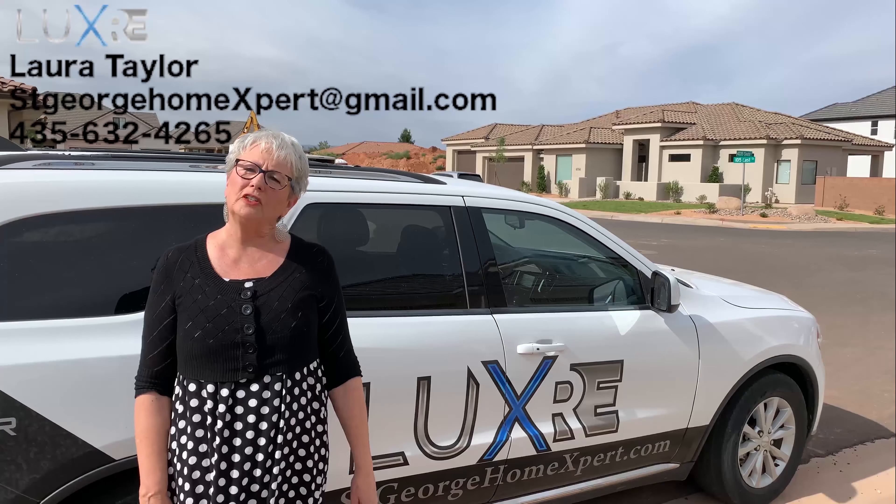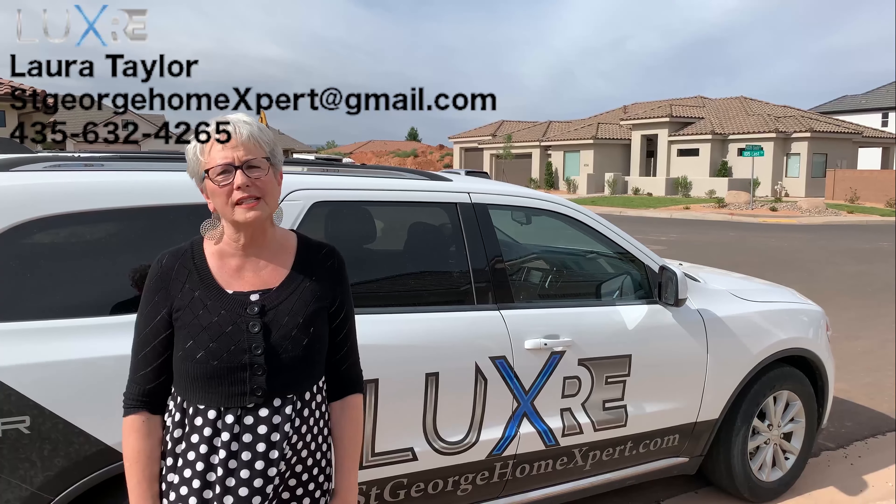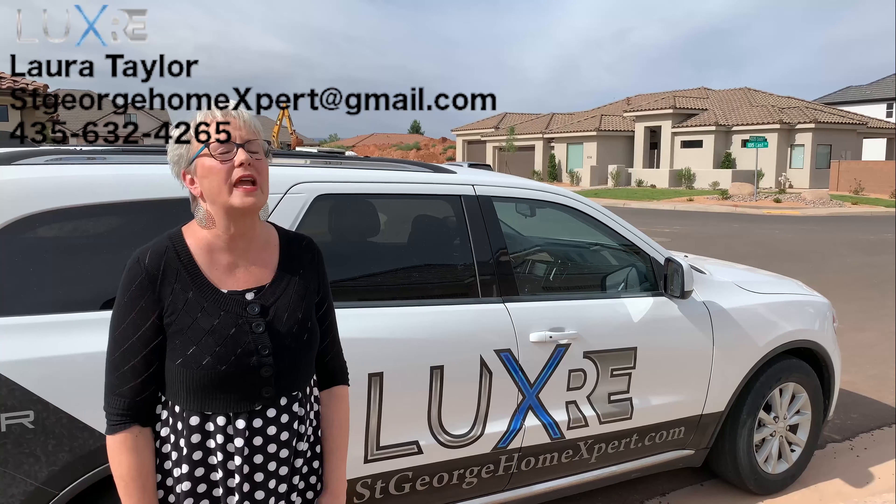Hi, this is Laura Taylor at the Luxury Group with EXP Realty here in beautiful southern Utah. Join me on this video tour of this fantastic home.